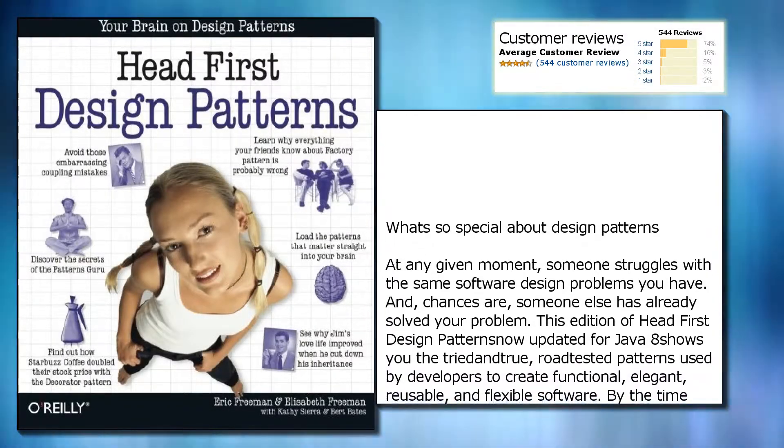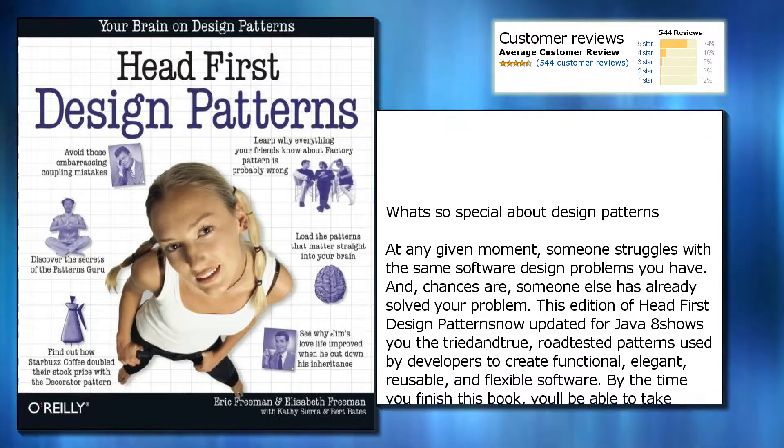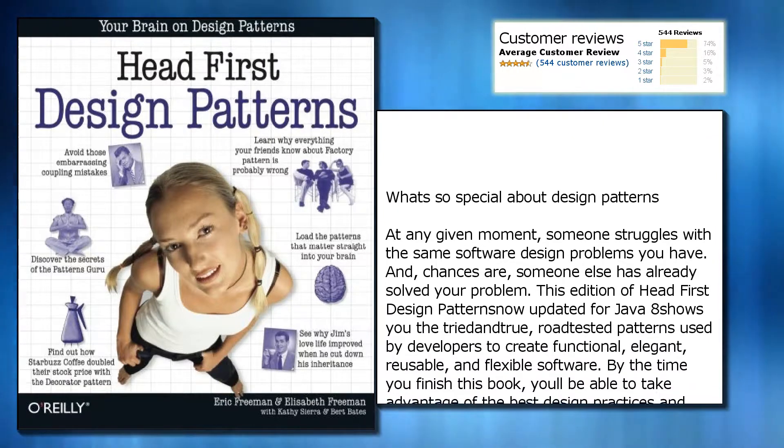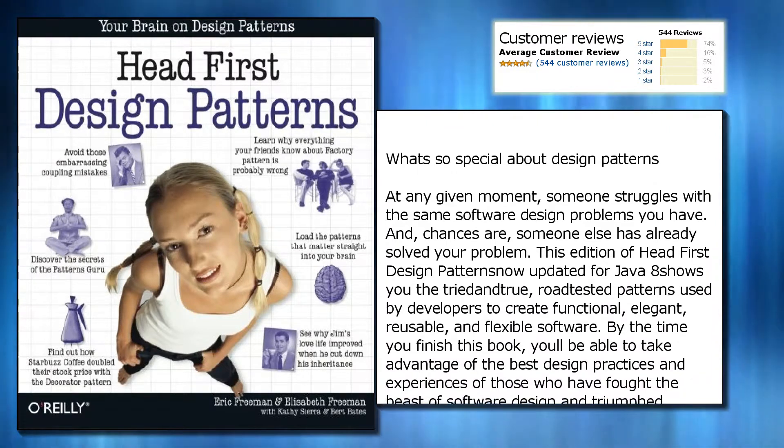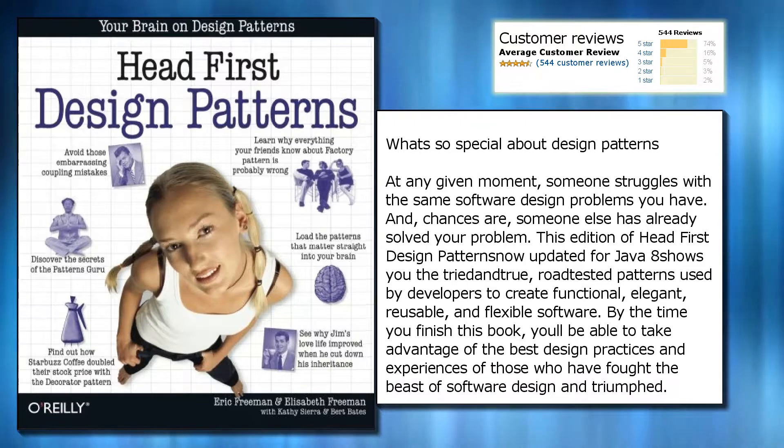What's so special about design patterns? At any given moment, someone struggles with the same software design problems you have. And chances are, someone else has already solved your problem.